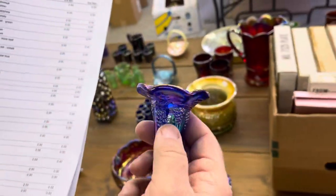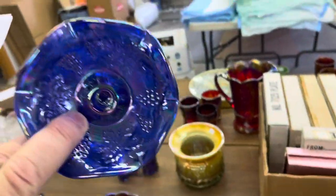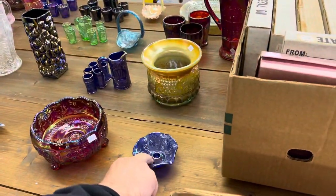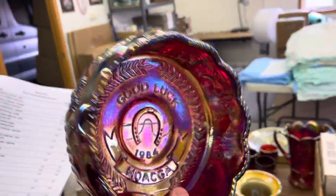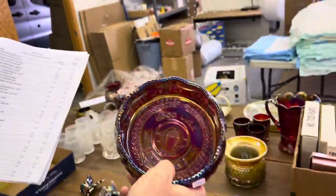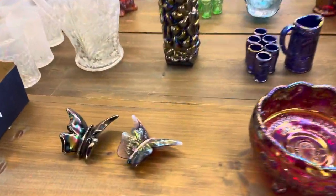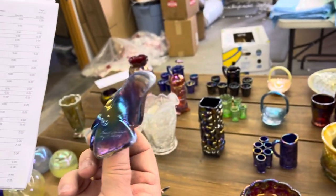This is a little Dorothy Taylor Eperne in the Vintage pattern. Here's your 1984 Hoga commemorative — you saw the chop plate down before. It's Butterfly and Berry back, Good Luck on the inside. Here's a butterfly ornament in Amethyst Opal, hand-painted by T. Gilly.